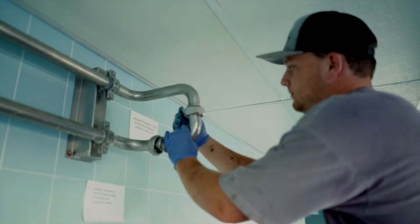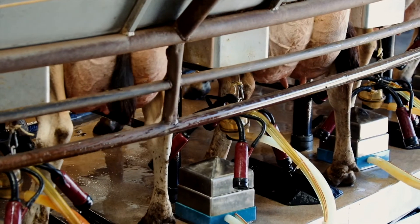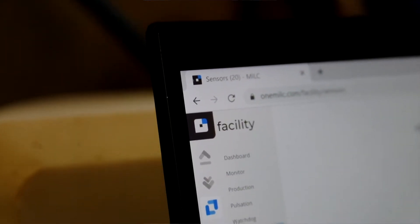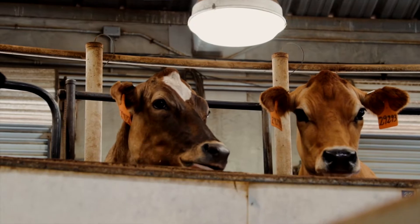Next is Production. Just as the name implies, this is all about milk flow production on your farm. Compare milk production between different shifts, visualize trends, and know how much milk your herd is producing every day in real time.